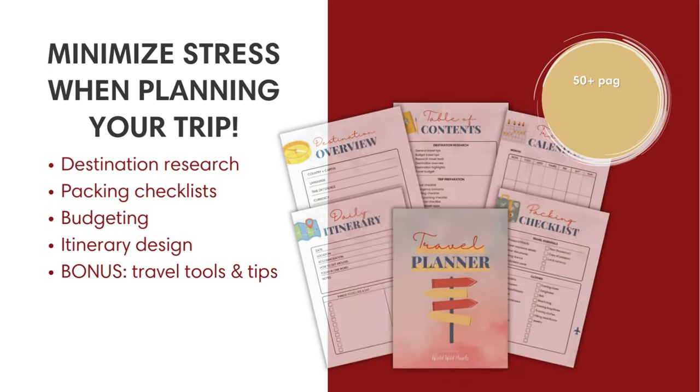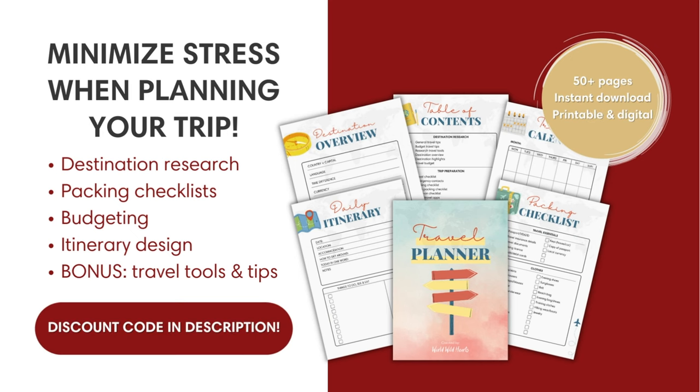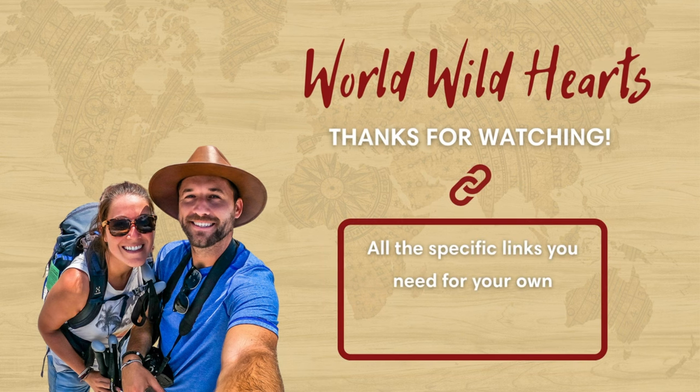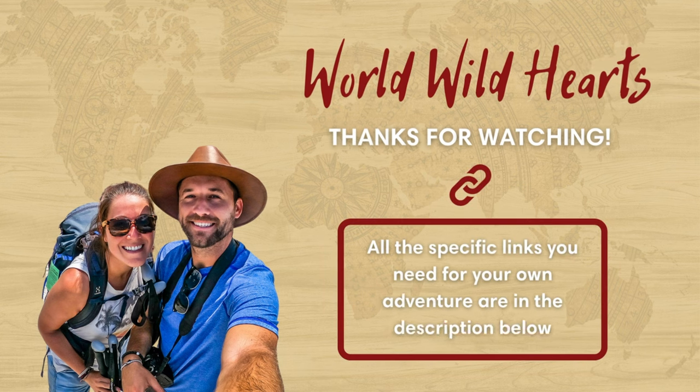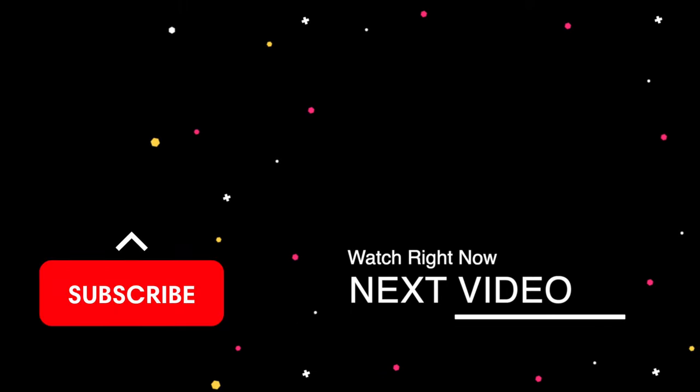Take your Albania travel planning to the next level with our interactive travel planner — find a discount code below. We also included important links that you'll need for your Gjirokastra trip in the description, such as an interactive map to get to each spot that we mentioned. We'll catch you on the next adventure.